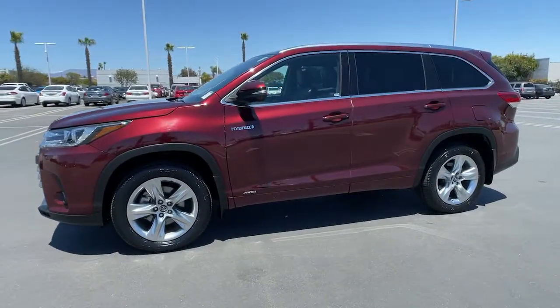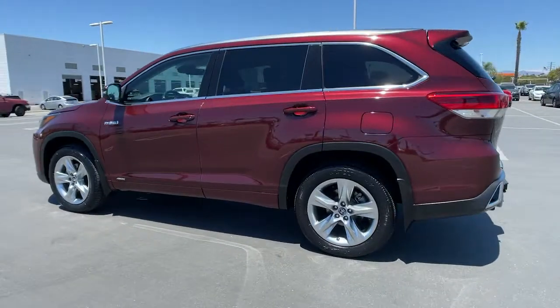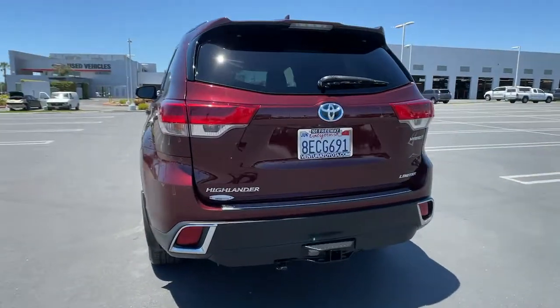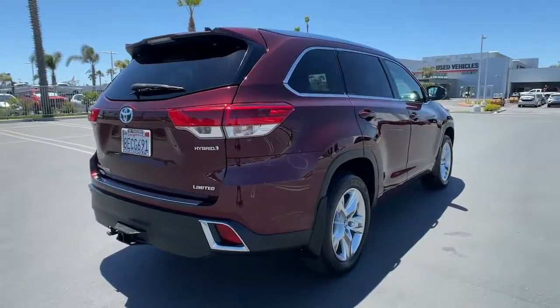You're gonna love the 2018 Toyota Highlander. With less than 45,000 miles on the odometer, this vehicle stands out from the rest. Give your family this spacious, efficient Highlander and start building your road trip memories.